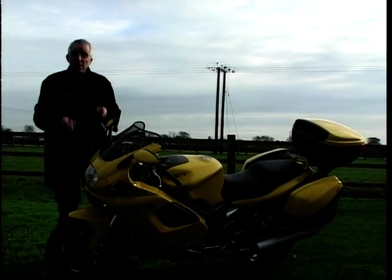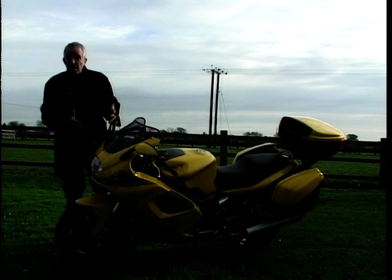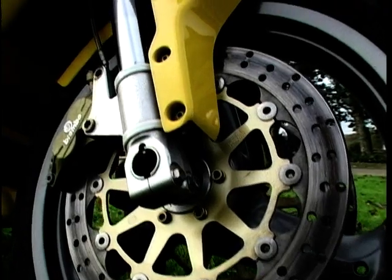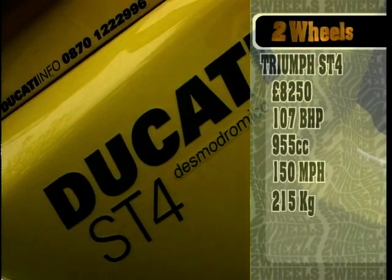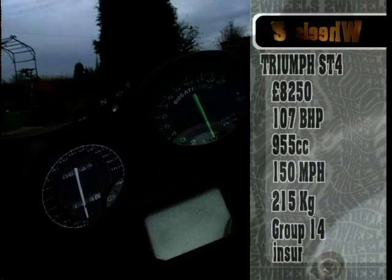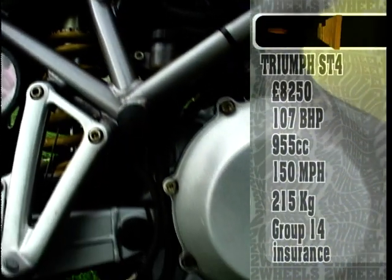Then you get a sports tourer which is more sports than tourer, and that's where Ducati fit in with the ST4. Now I was going to have the ST4S, the one with the 998 engine, but they've gone and sold it, would you believe? So let's see what this one does. The Sport Tourismo ST4 is the middle one of a trio starting with the 900 engine ST2.